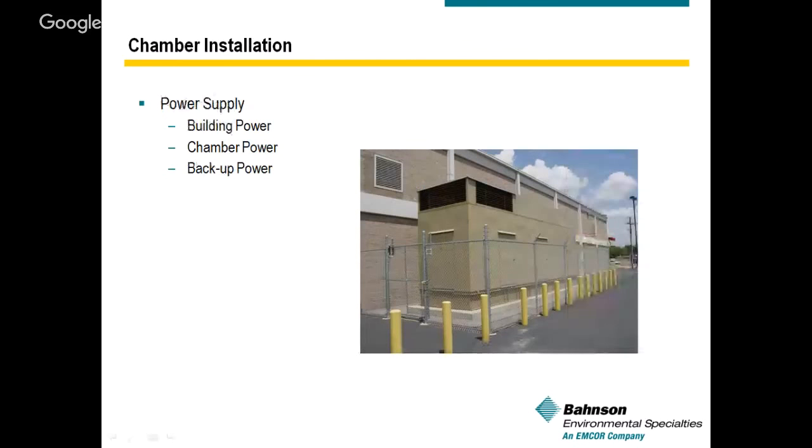The last item is building power. We need to know how much power is required for the operation and building, and specifically how much power the chamber will require. During quoting and budgeting phases, chamber utility power requirements aren't always known, but we can provide that information. We need to know whether the supply is 120, 208, or 230 volts single or three phase, or a single 460-volt feed to the chamber. For backup power and emergency generators, we need to know how much power is required for building backup or environmental chamber backup.